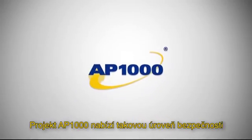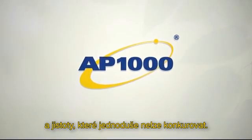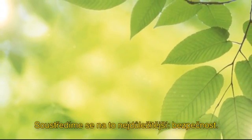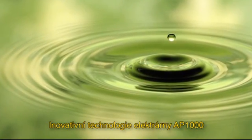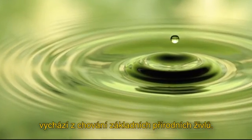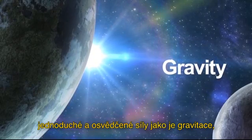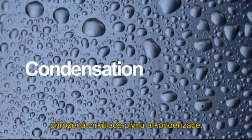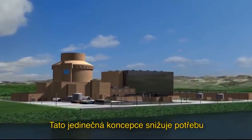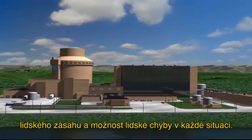An AP1000 project offers a level of security and certainty that is simply unmatched. Our most important focus? Safety. The AP1000 plant's innovative technology is based on the basic elements of nature. It harnesses simple, proven driving forces like gravity, natural circulation and condensation to provide an advanced safety system. This unique design reduces the need for human intervention and the potential for human error in any situation.